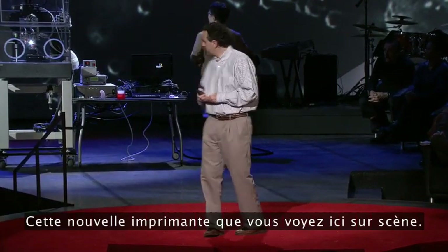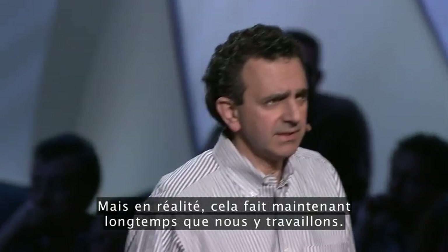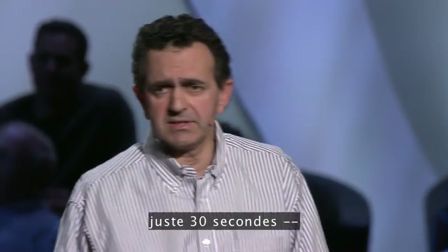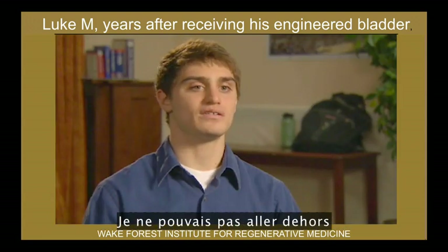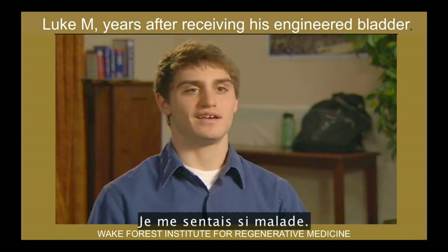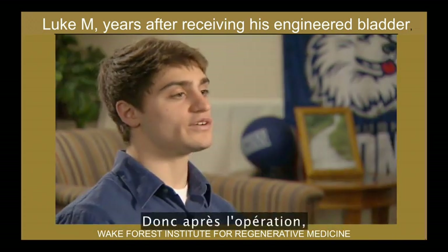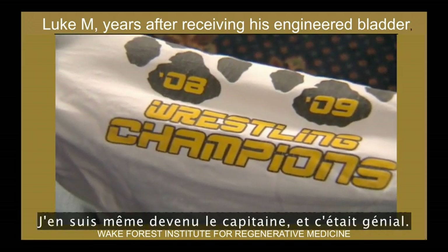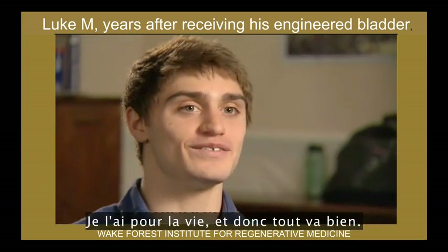We now have a long history of doing this. Here's a clip of a patient who actually received an organ: 'I was really sick. I could barely get out of bed, I was missing school, I couldn't go out and play basketball at recess without feeling like I was going to pass out. I was facing basically a lifetime of dialysis. So after the surgery, life got a lot better for me. I was able to wrestle in high school, I became the captain of the team. I was able to be a normal kid with my friends, and because they use my own cells to build this bladder, it's going to be with me for life.'